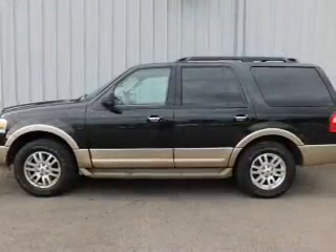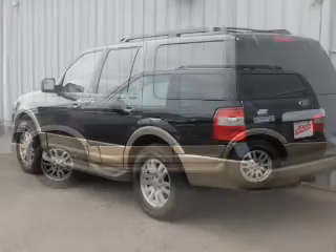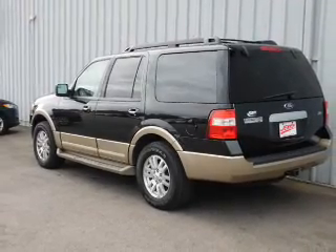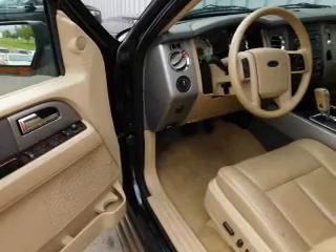It's powered by a 5.4 liter 8-cylinder engine and an automatic transmission. The features include alloy rims, roof rails, power mirrors, traction control, and anti-lock brakes.